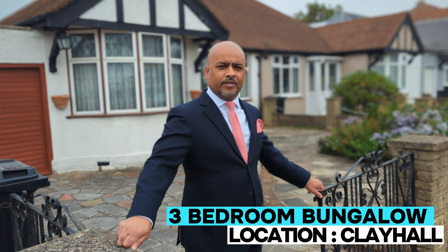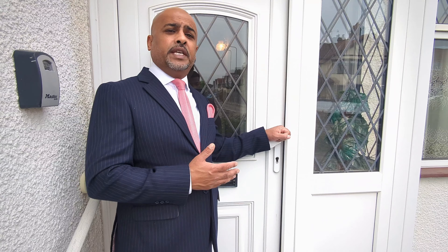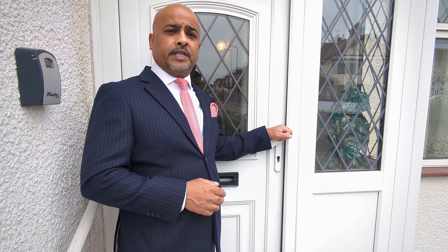We've just taken on this three-bedroom bungalow in Clay Hall, which has potential to be extended up and to the rear. So come on, let me show you around. The property is in need of refurbishment, but it's a great property for you to put your own stamp on.